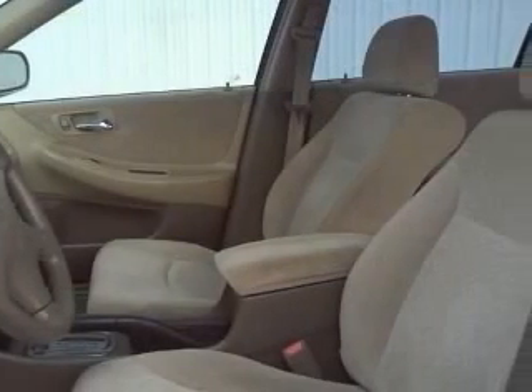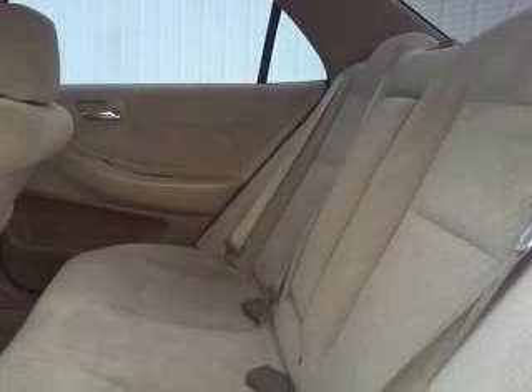Fuel economy EPA highway 30 MPG and EPA city 23 MPG. Interior air filtration.